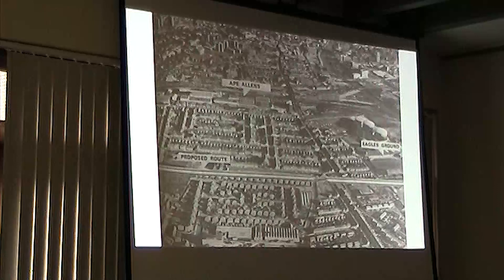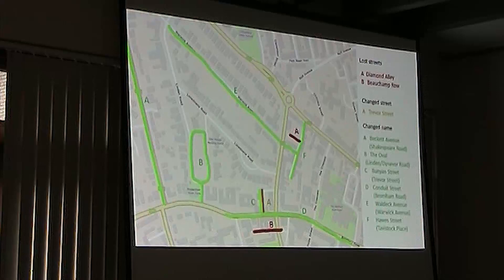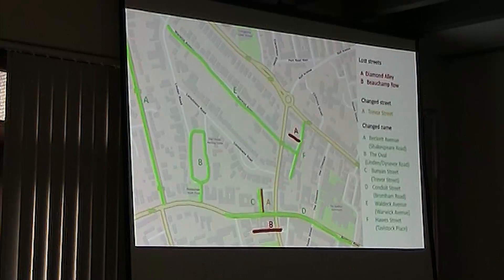So now we're going clockwise around to Bromham Road, Union Street. A couple of roads have disappeared: beautifully named Diamond Alley — it wasn't as beautiful as its name would sound — and Beecham Road, which was just behind the shops on the south side of Bromham Road.